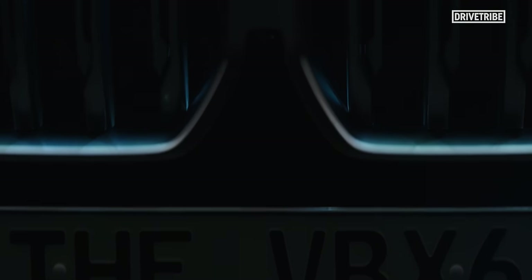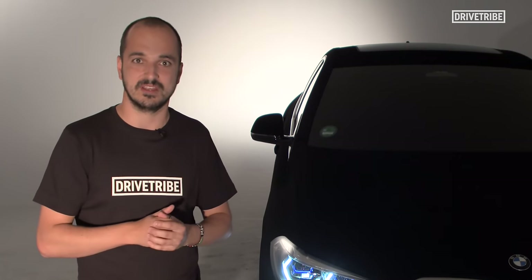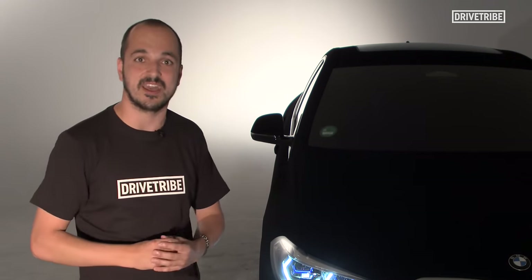If you were to zoom in on this Vantablack on this X6, you'd essentially see something resembling a coral reef. So the photons reach that coral reef and get trapped within it, meaning the light gets absorbed and you get this effect.